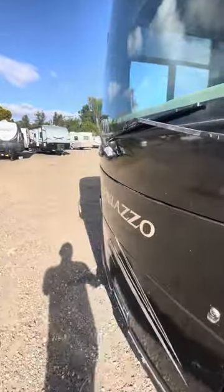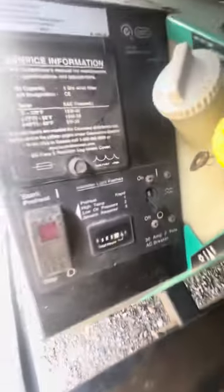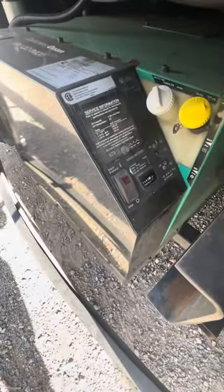It's got 305 hours on the generator — an Onan 6000 diesel generator, 305 hours on it. I'll cut this video and show you the inside.